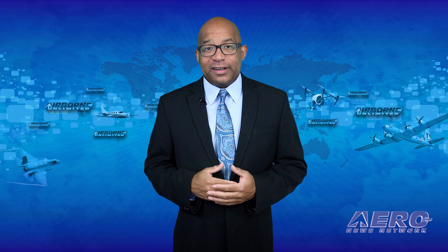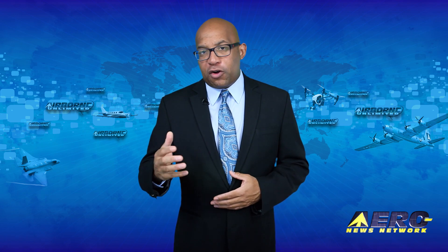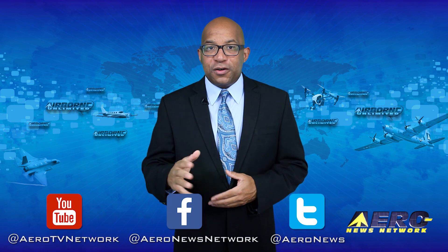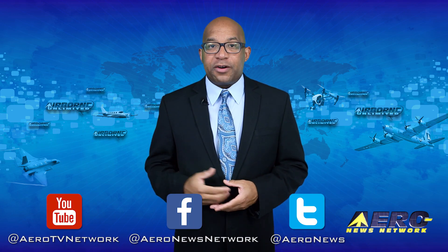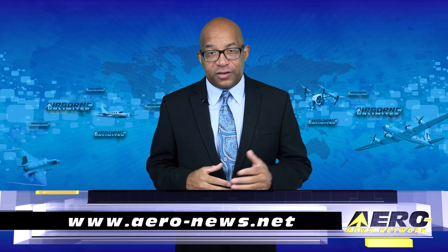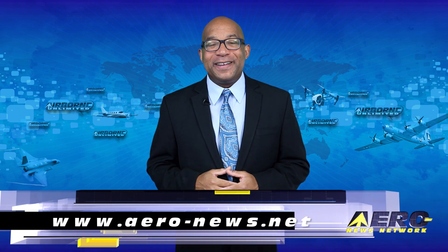That's our program for today. Remember that Airborne Unlimited streams daily Monday through Friday, with additional breaking news bulletins for important stories that fall outside our normal deadlines. If you're watching on YouTube, please subscribe and check us out on Facebook and Twitter. Get comprehensive, real-time, 24/7 coverage of the latest aviation and aerospace stories anytime at aerial-news.net. Keep flying — we'll see you Monday.